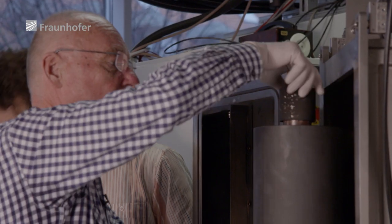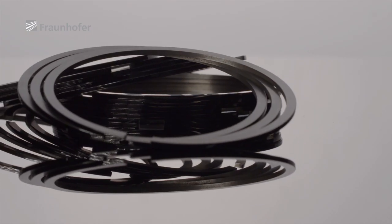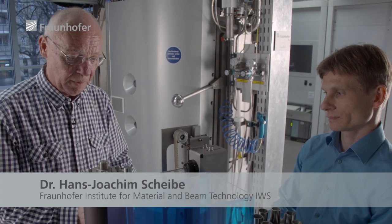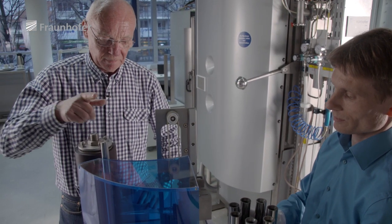The laser arc method, developed at the IWS, generates a plasma which primarily consists of carbon ions. These are deposited as a TAC coating. This model nicely demonstrates how you can achieve very even material removal by rotating the cathode and moving the laser in a linear motion.